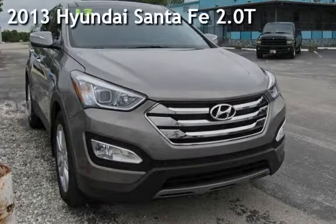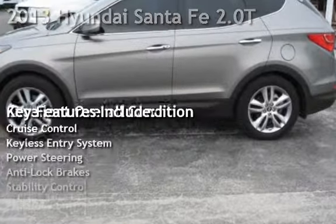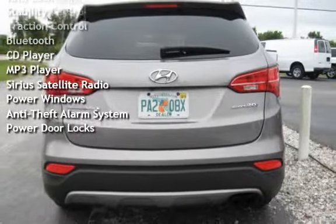Presenting a pre-owned 2013 Hyundai Santa Fe. This four-door SUV has a four-cylinder, two-liter i4 engine, with front-wheel drive, and an automatic transmission.